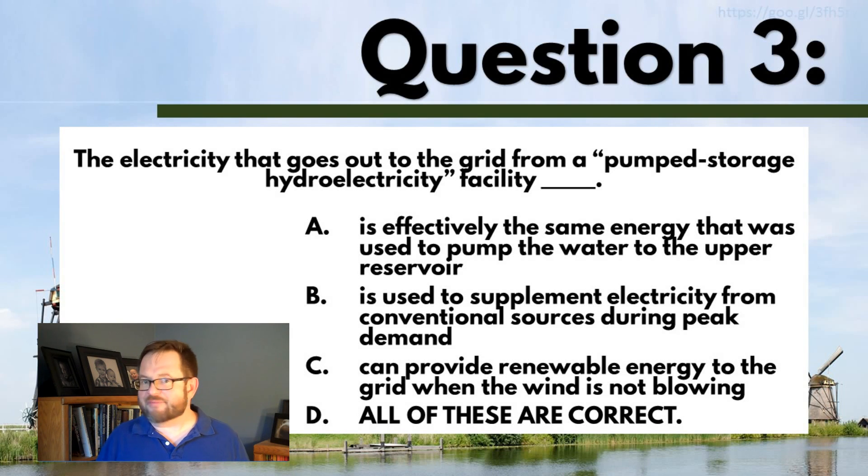No matter what you chose, I'm pretty happy with that answer too, but my favorite choice of an answer here is D, all of the above. I think all of these are ways of describing what's happening with pump storage hydroelectricity. You are effectively storing the mechanical energy that you have captured as a potential energy — as a geopotential energy, to use the right word, because it's against gravity.